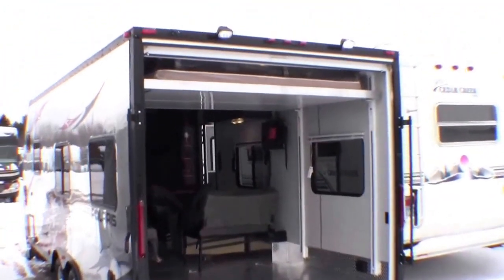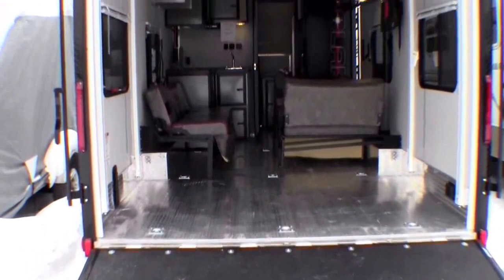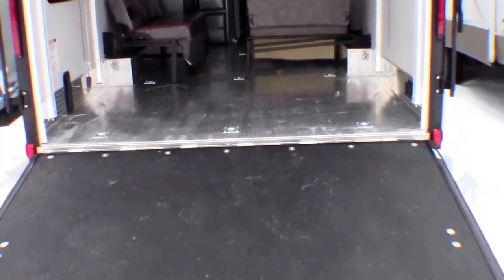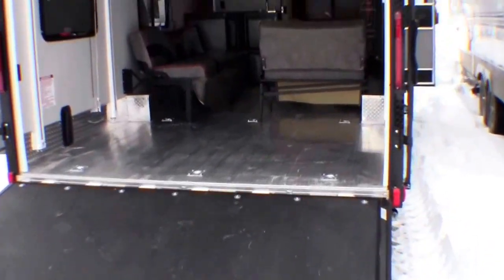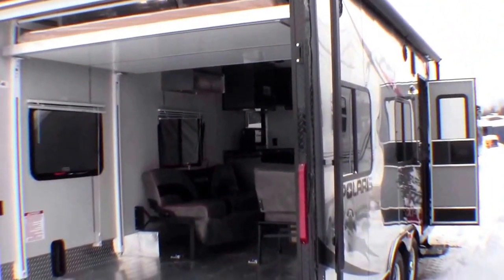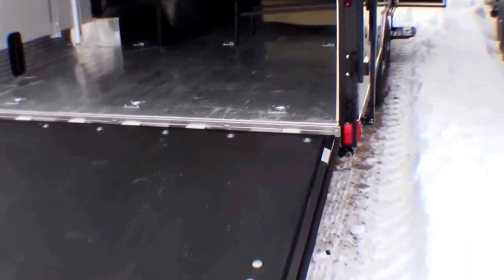This toy hauler has no wood in it at all. So what that does for you is it gets rid of any rotting issues. It also really saves weight. This is a 22 foot toy hauler that weighs 4200 pounds. Its axles can take 8000 pounds, so it really gives you a lot of towing capacity.